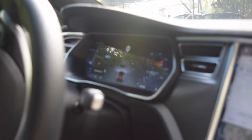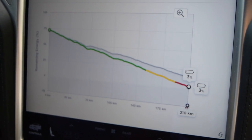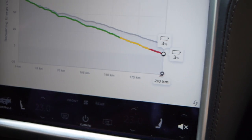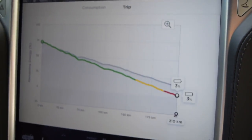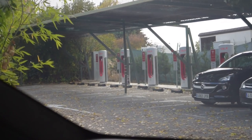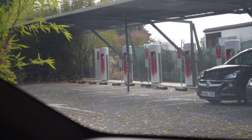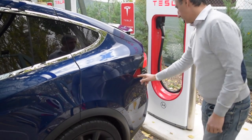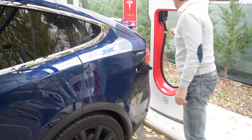We have arrived with just 3% of autonomy remaining and about 13 km of range, but in the end we managed to reach. Here we have our desired superchargers.